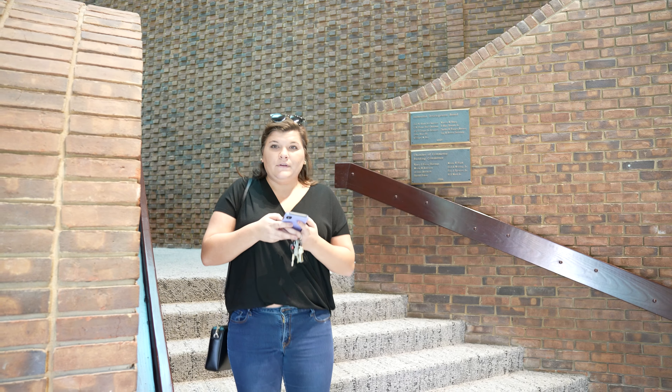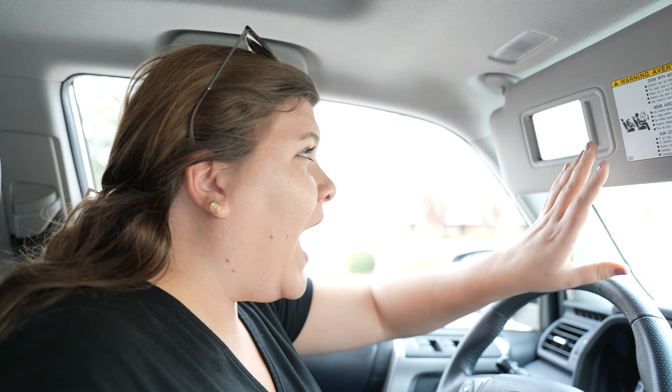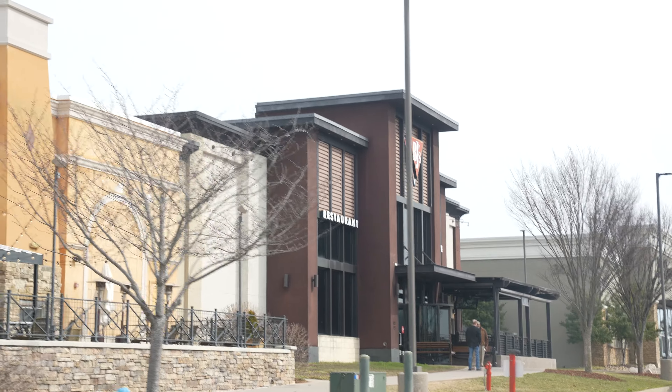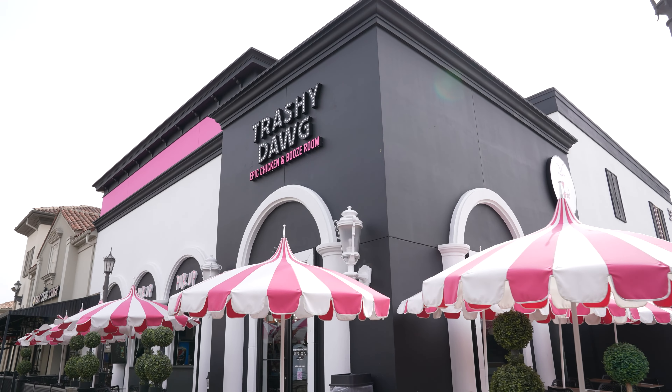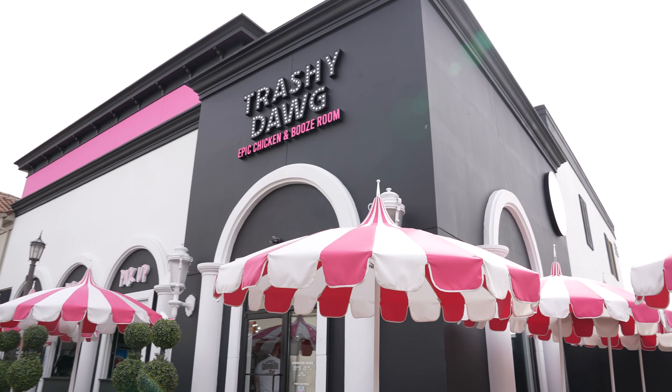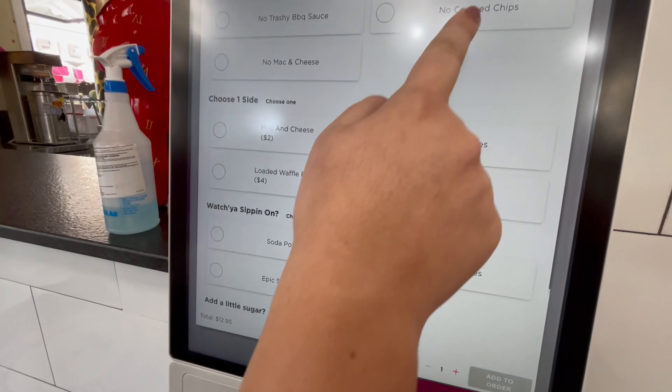All right, let's get started. As you know, we work downtown, so we actually have to drive to Cummings Research Park — it's a really easy drive. For this particular video, we decided to go with Trashy Dog. We've been here before, we loved it, so we wanted to try it again and try some new things off the menu.